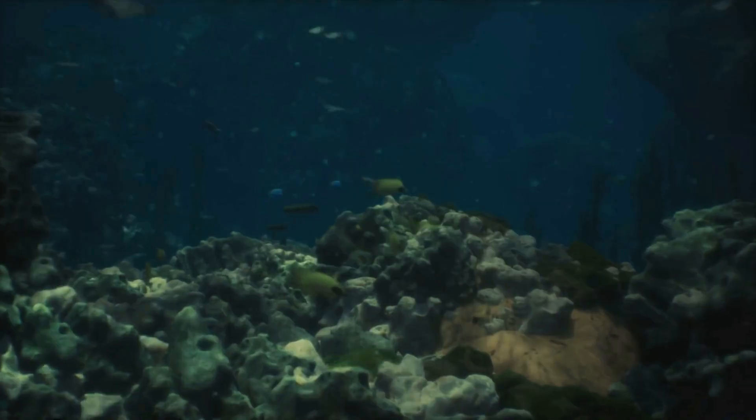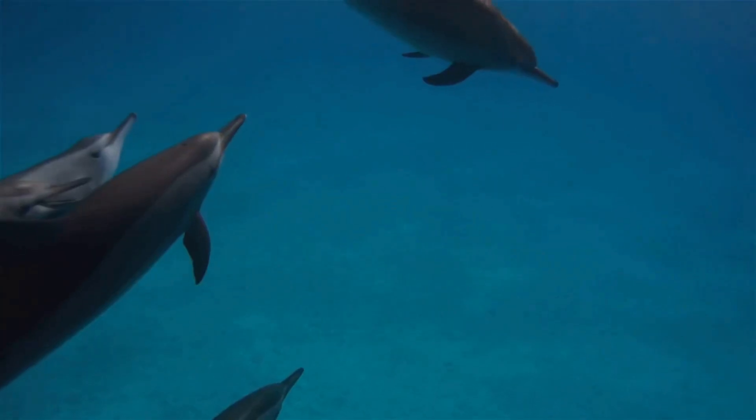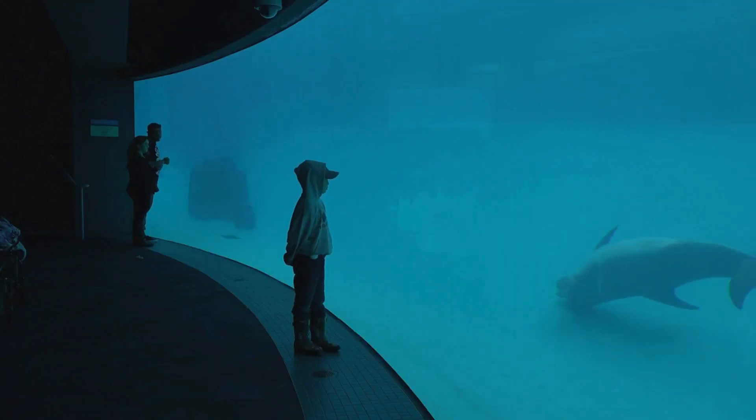The ocean is deep and full of life. Dolphins, fish, and sea turtles live underwater. They have fins to swim and gills or lungs to help them breathe.